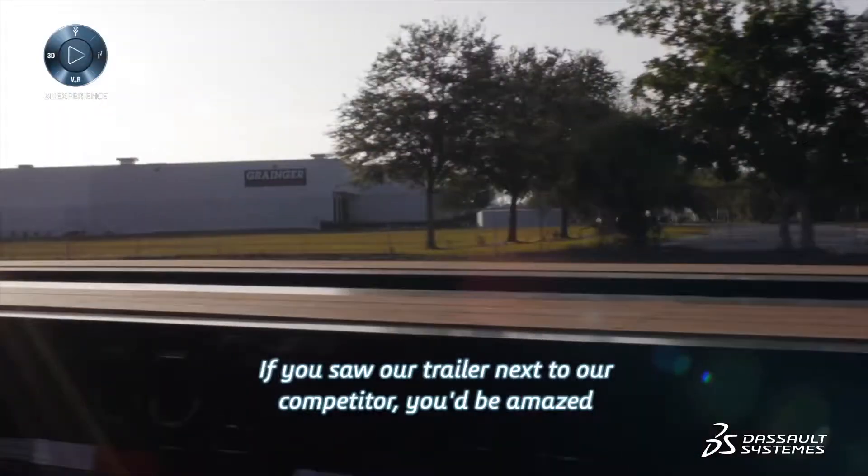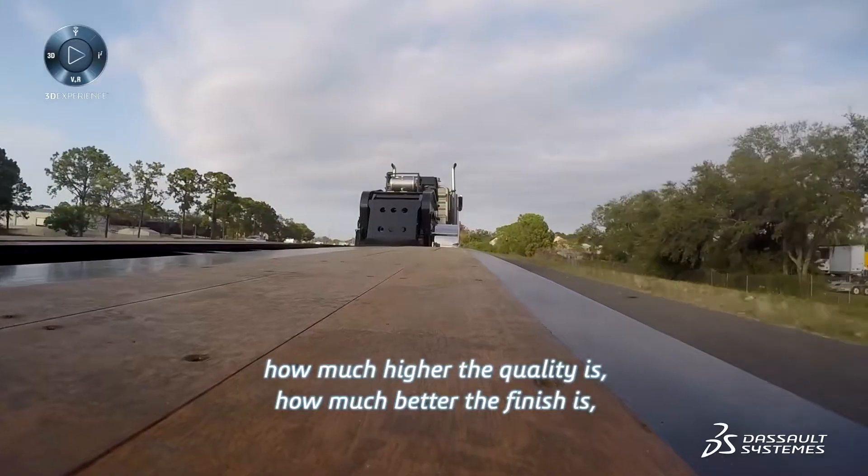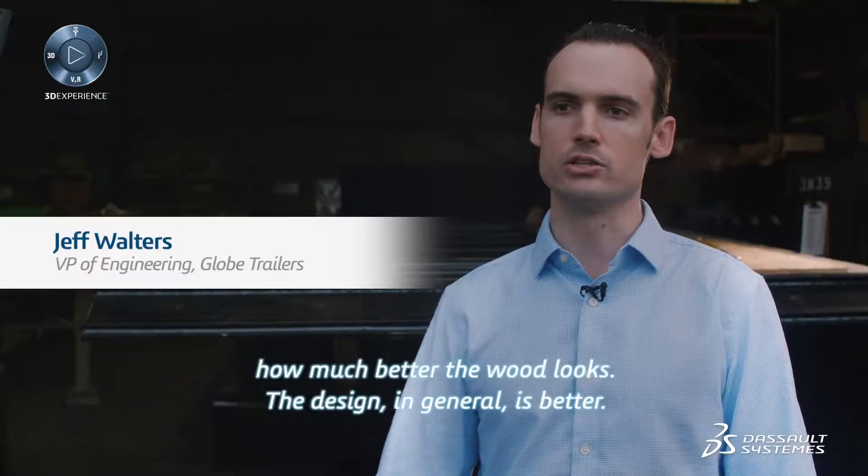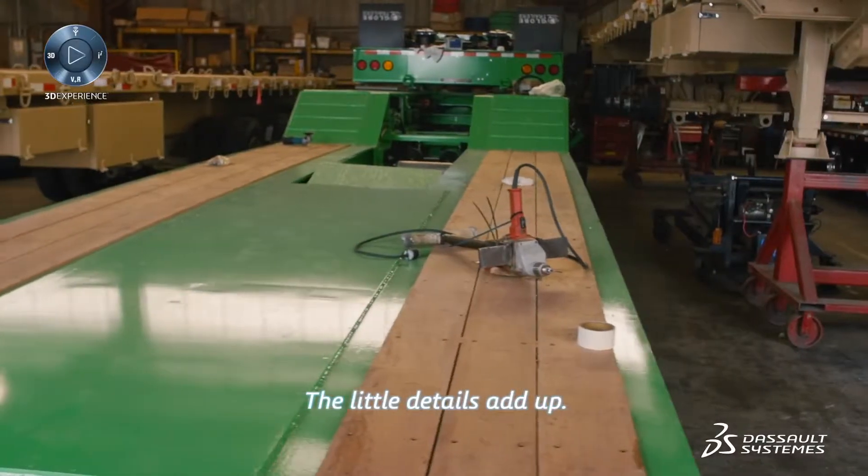If you saw our trailer next to our competitor, you would be amazed how much higher the quality is, how much better the finish is, how much better the wood looks. The design in general is better — the little details add up.